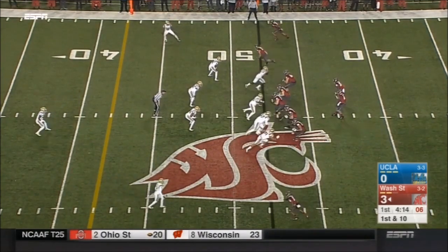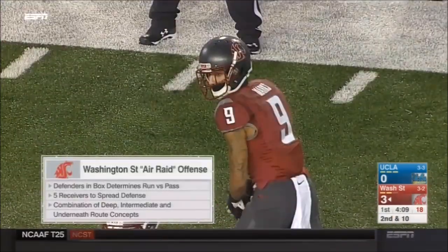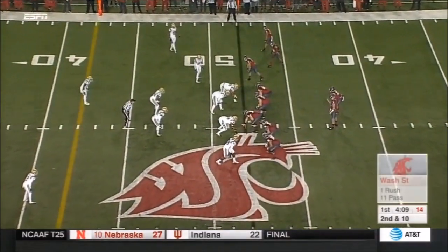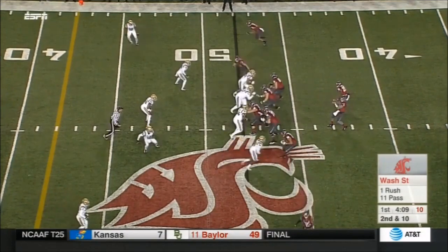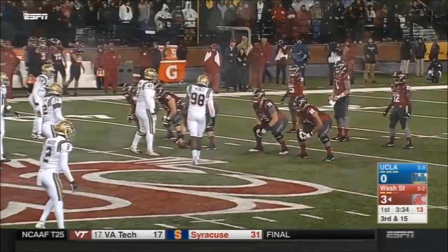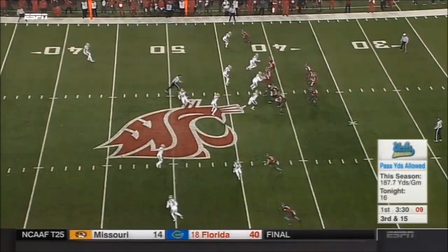Luke Falk, the Cougar quarterback, dumps it outside. It's all about geometry, really, if you think about it. Space. Creating space, making your opponents cover more space than perhaps they have the ability to cover. Falk under pressure, going to get dropped. Numbers after you have covered the pass, but he takes off running.